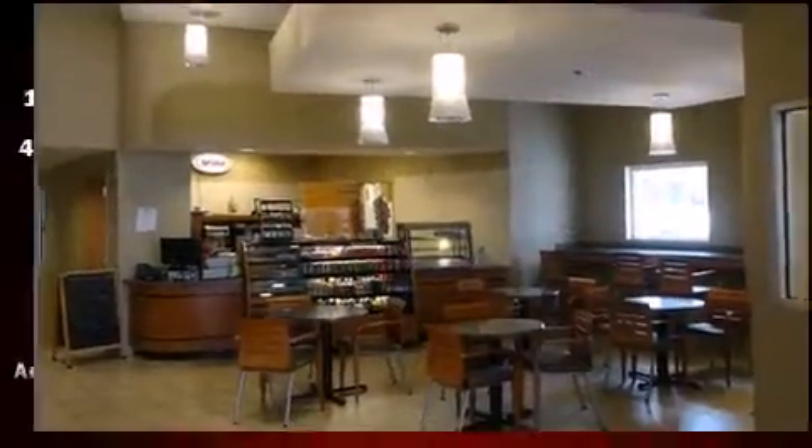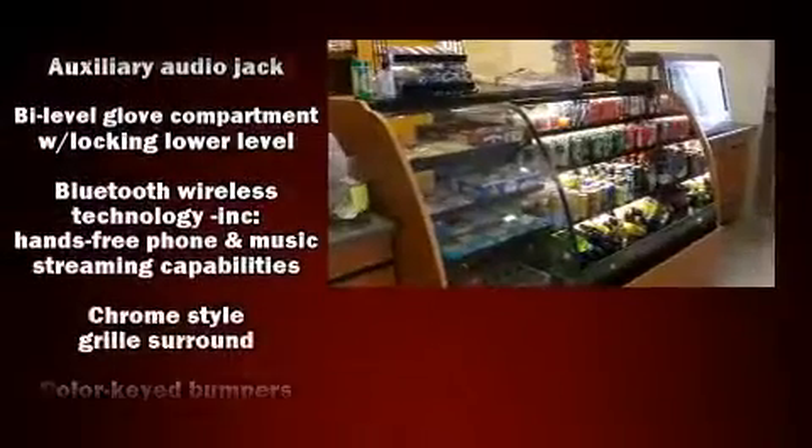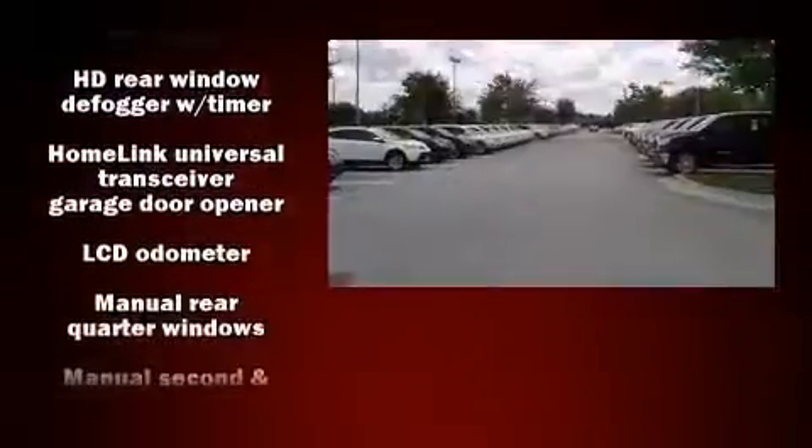Toyota ensures the safety and security of its passengers with equipment such as front and side impact airbags, brake assist, anti-whiplash front head restraints, a panic alarm, and four-wheel disc brakes with ABS.